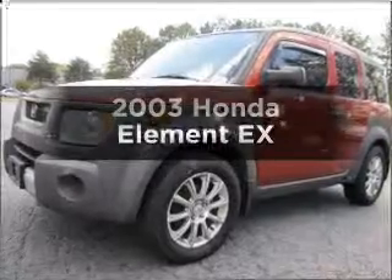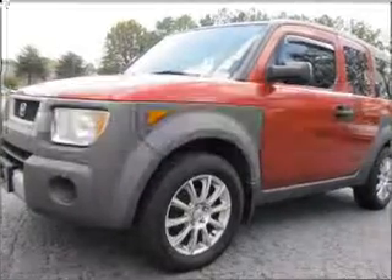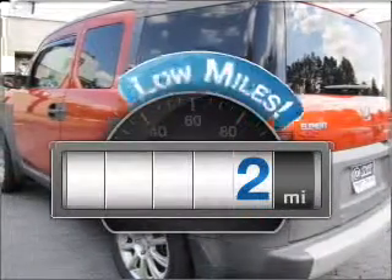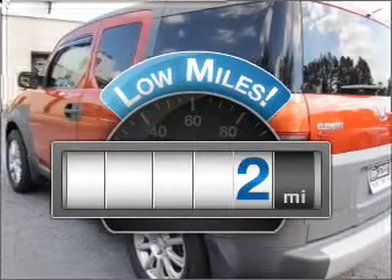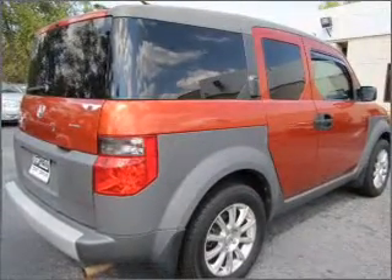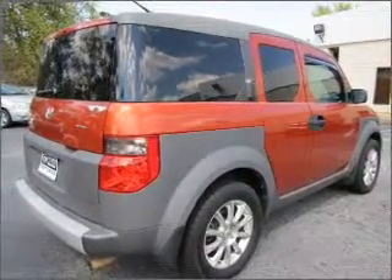Check out this 2003 Honda Element. Travel the roads in style and comfort in this great vehicle. A low odometer reading makes this vehicle a great value at this price. With an efficient four-cylinder engine connected to a manual transmission that will keep you in touch with your vehicle.